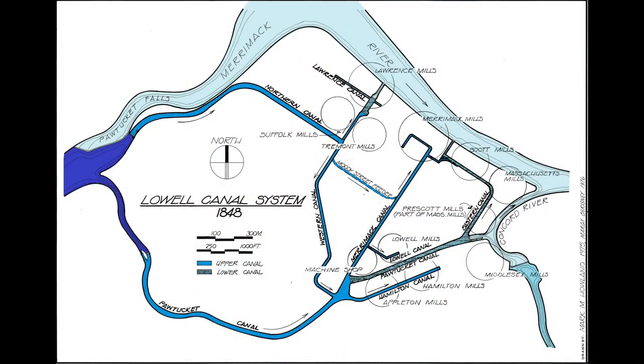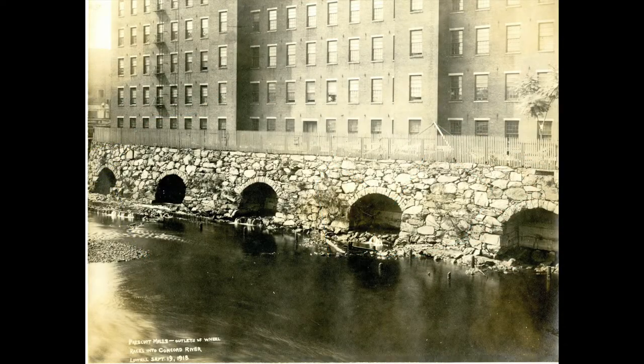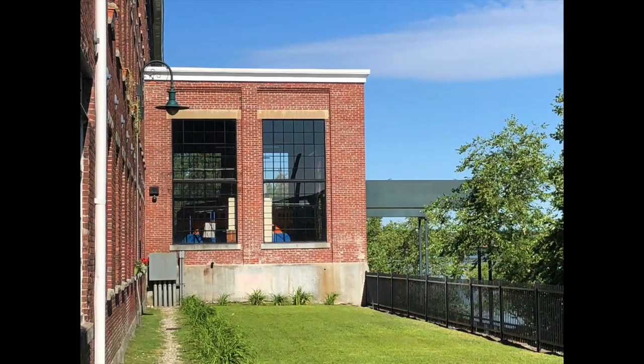Lowell's canal system was designed to bring water to each mill and to drain it back to the rivers once it did its work powering water wheels and turbines. Today, it is still used to generate hydroelectric power.